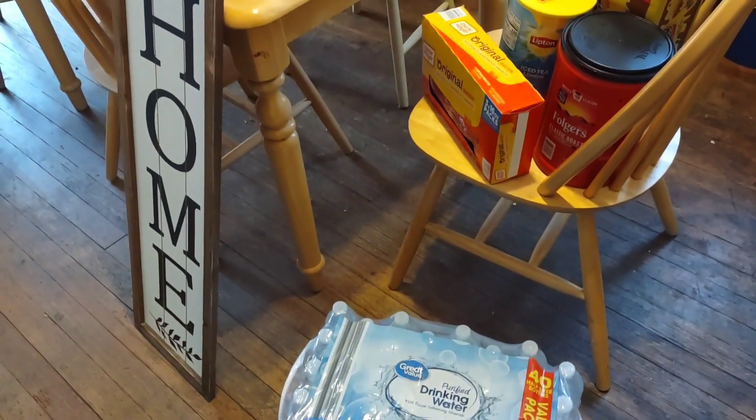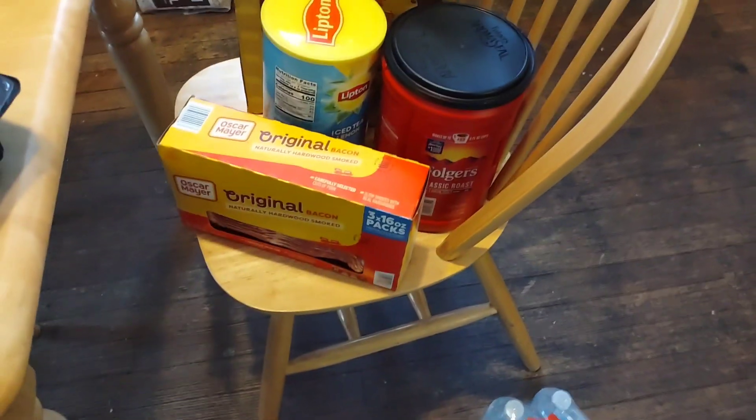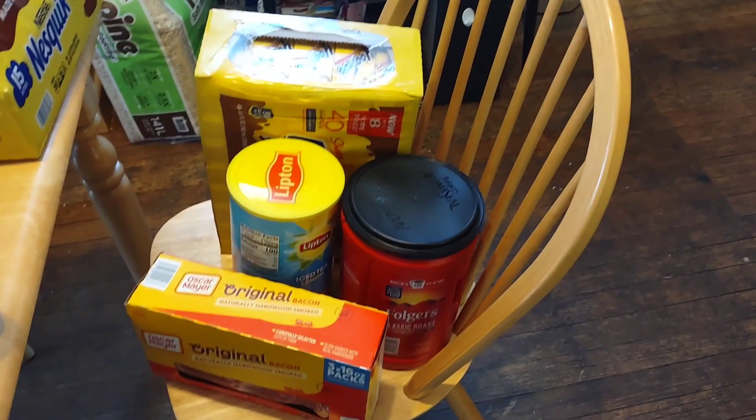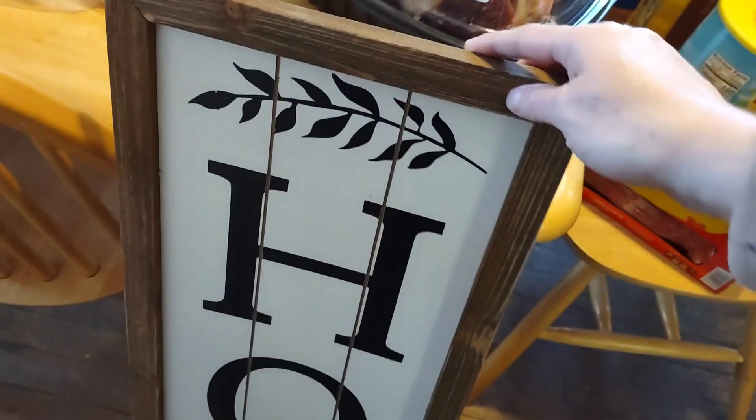We're back from BJ's and Walmart. I made a quick pit stop at Dollar General over in Boston Spa. From Walmart I got a case of water. From BJ's we got the bacon, the Lipton tea, the coffee, and the case of Yoo-hoos behind the coffee and the tea. This is a home sign I picked up at Dollar General — it's a really nice piece of wood, it was $10.00, and it says 'Home.' I really like it a lot.